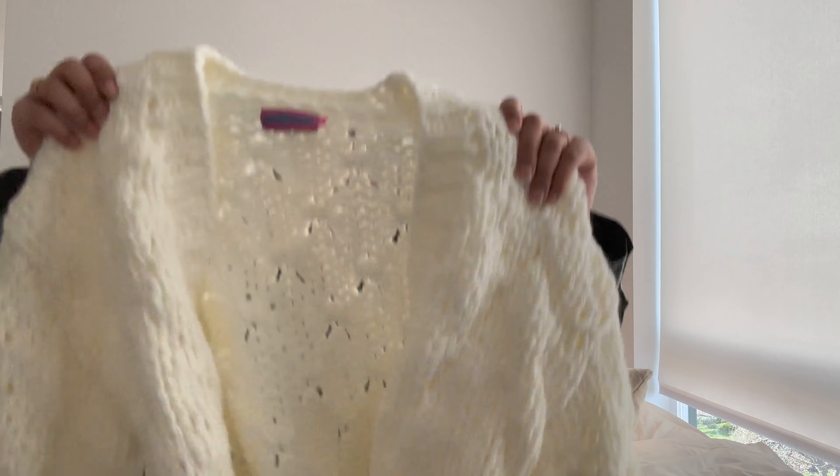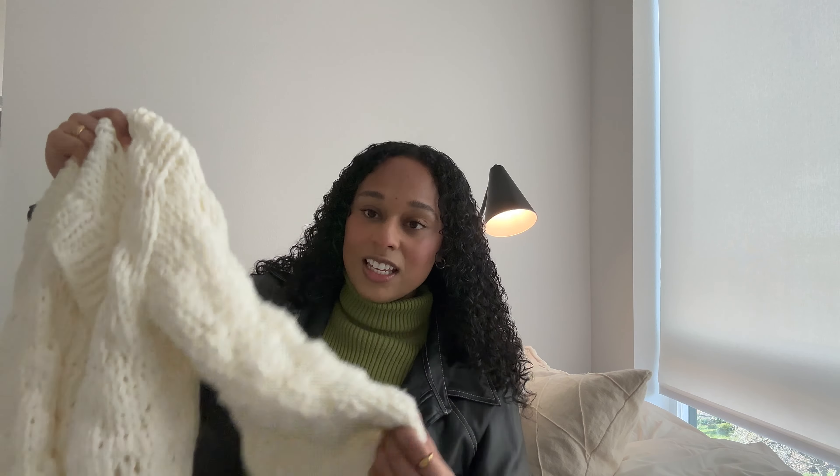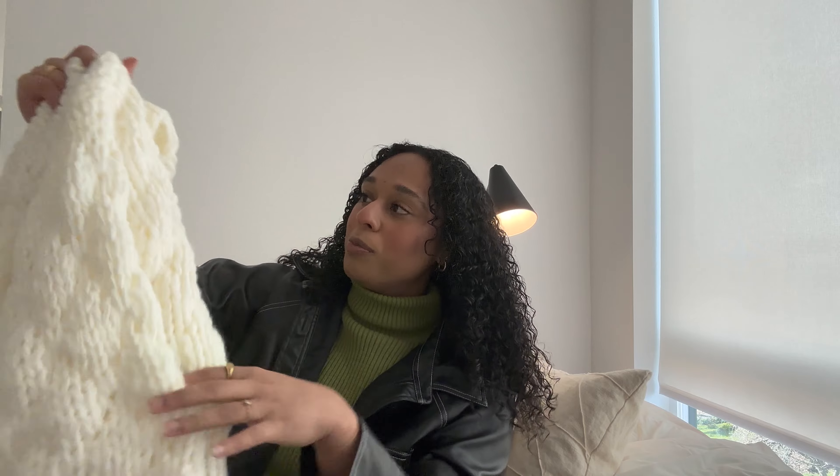I'm so excited about this chunky cardigan from Addicted — I think I mentioned it in a previous video. It's the perfect chunky knit cardigan. Look at these sleeves — they're like little balloon sleeves, which I love. Since springtime is still a little chilly, this is like the perfect piece. I can make a cute spring look with a skirt or some blue jeans. It's honestly one of my favorite pieces in my closet right now, and I saw it on their website and immediately knew I needed it.